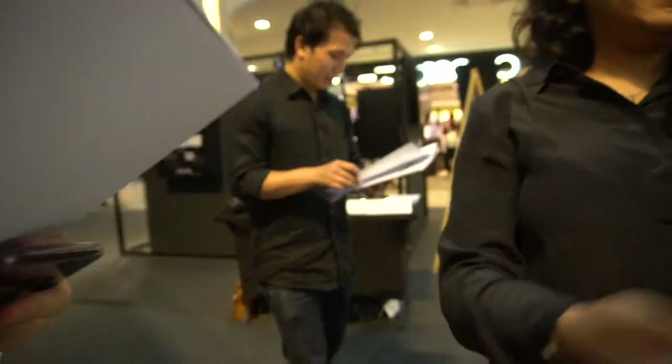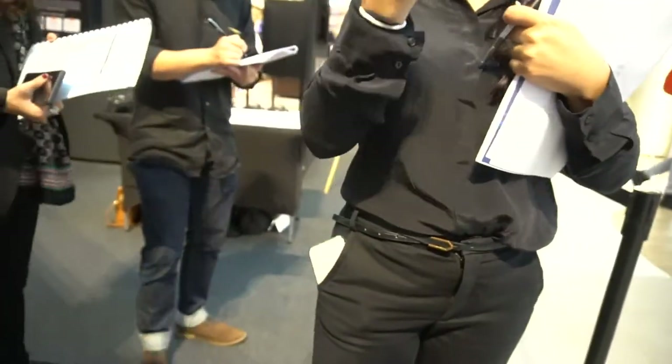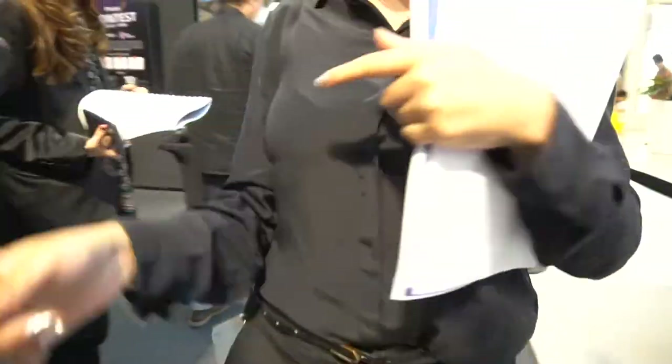Okay guys, I've arrived. Oh my god, hi! It's so nice to finally meet you. How are you doing? I've been literally calling you and emailing you all the time. Okay, let me show you around.